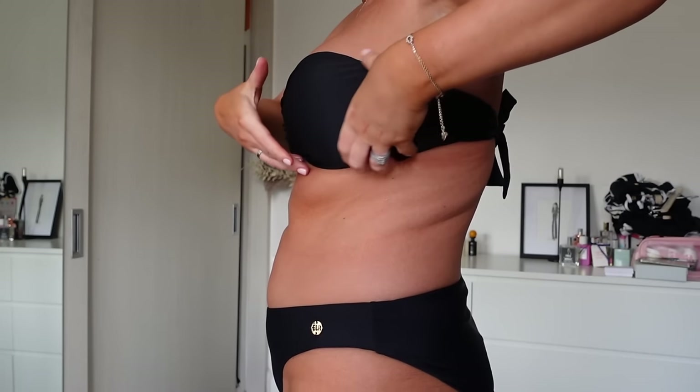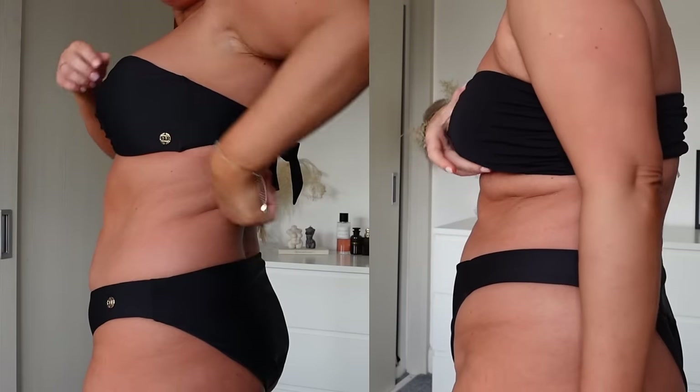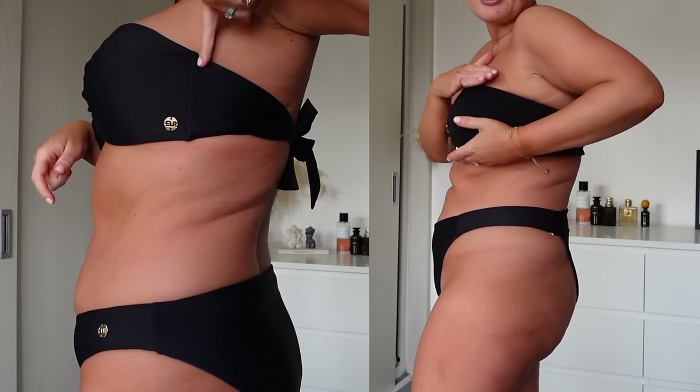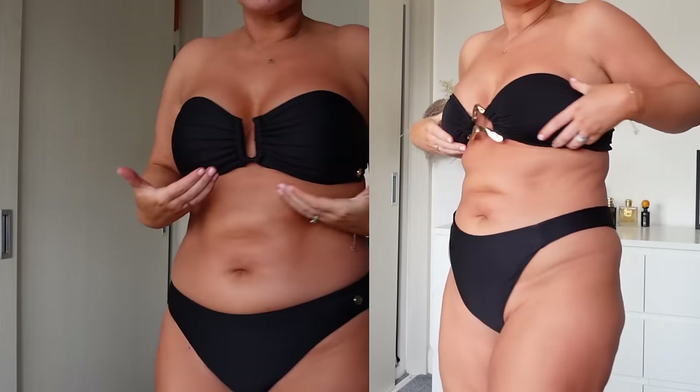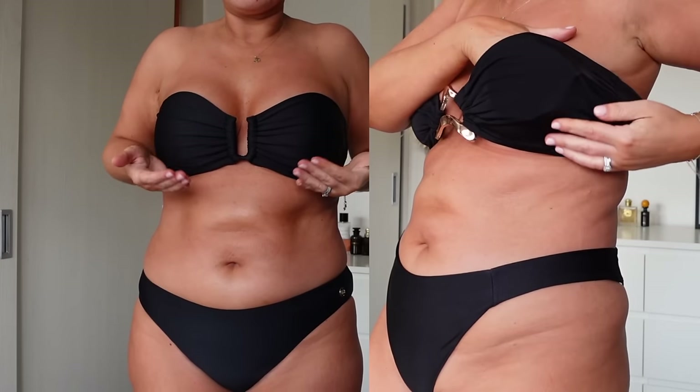I'm going to do a side-by-side comparison. This is keeping its shape and supporting me, but it's not a rigid cup — I've also got one from a lingerie brand that does swimwear where the cup is so tight it creates a big roll and just cloaks your boobs.